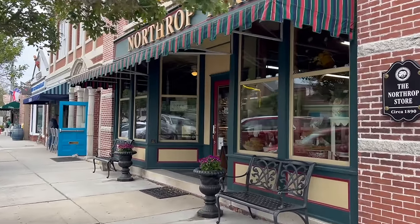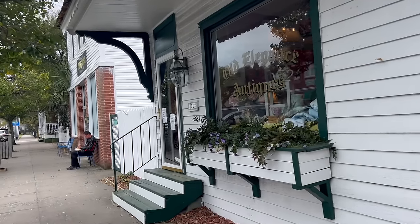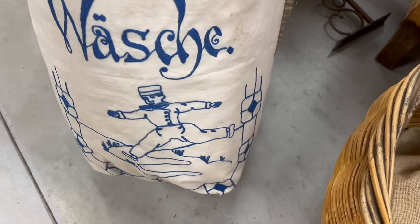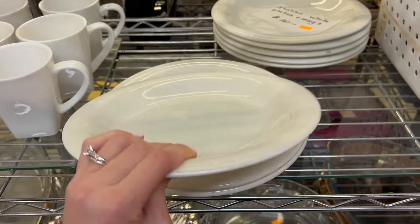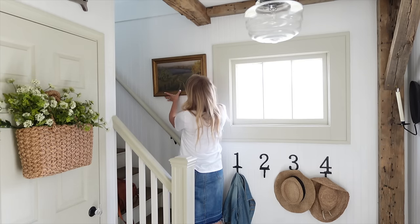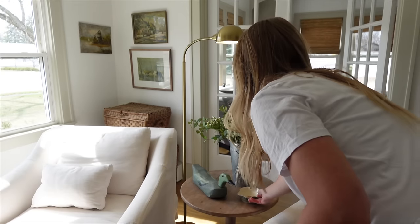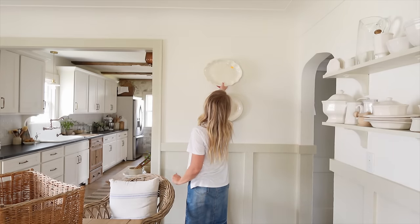Friends, today I'm going to take you all the way to North Carolina with me and we're going to do some antique shopping. We're also going to do some thrift store shopping and then I'm going to show you all of my finds and style them throughout my home. I'm really excited to show you what I got — I found some fun stuff so I can't wait to take you along with me.